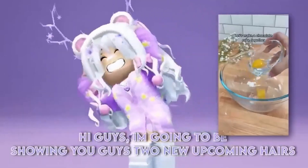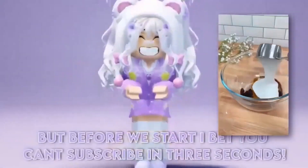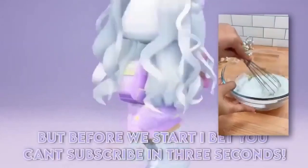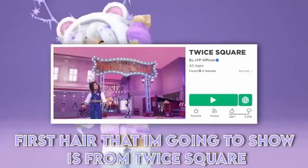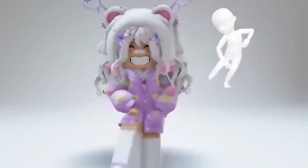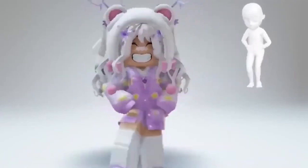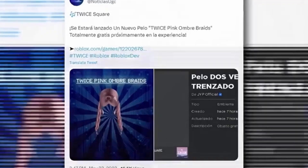I'm going to be showing you guys 2 new upcoming hairs and a few items coming out pretty soon. First hair that I'm going to show is from Twice Square. Once again, they're giving us a really pretty free hair. Here is a tweet I found saying that we are getting free hair from Twice Square again. A new hair, twice pink combo, totally free, will be released soon in the experience.